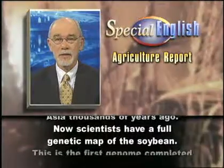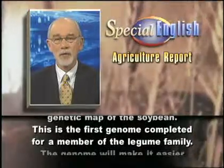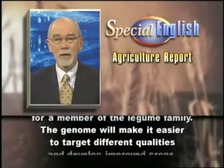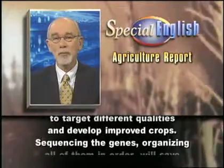Now scientists have a full genetic map of the soybean. This is the first genome completed for a member of the legume family. The genome will make it easier to target different qualities and develop improved crops.